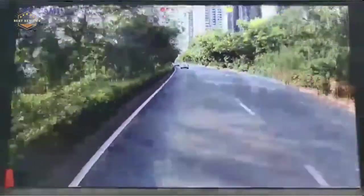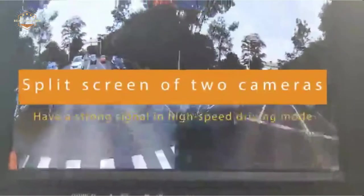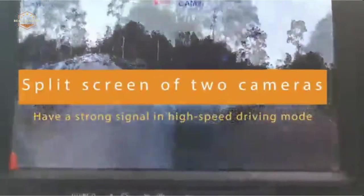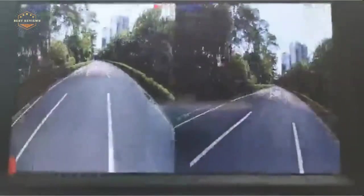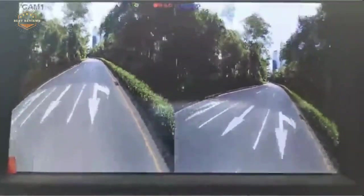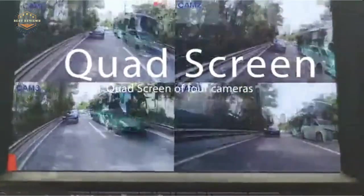Luckily there's now a wireless backup camera for RVs. This device will connect with any mobile phone or tablet and let you see everything behind your rig on a live feed, no matter where it is positioned in the vehicle. It has a wide-angle lens that gives a clear picture of anything going on behind your car at all times, which means no more worrying about someone backing into RVs anymore.